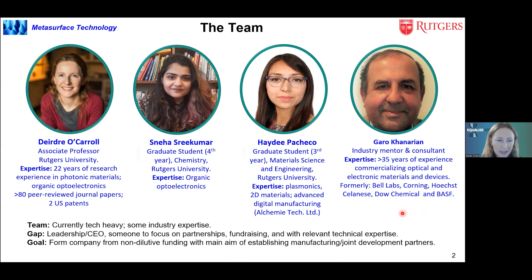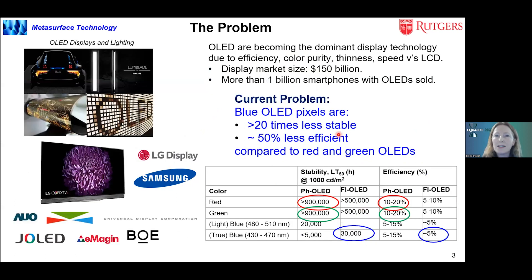Our team is pretty tech-heavy at the moment. We have some industry expertise, but there would be a gap in terms of looking for someone who could lead a company based on our technology, focusing on manufacturing partnerships and fundraising. The goal in the next few years is to form a company based on our technology, initially from non-diluted funding, with the main aim of establishing manufacturing joint development partners.